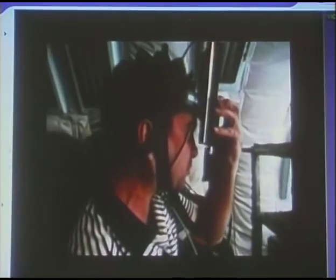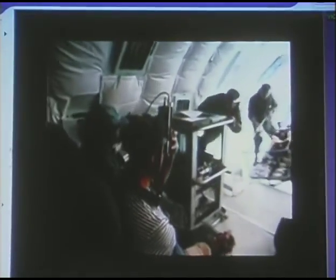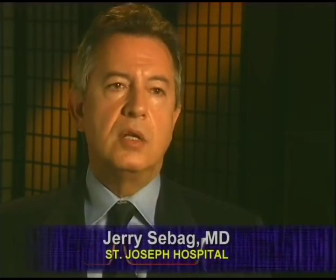The eye is a window to the body. By measuring things in the eye, we can determine what's going on in the body — for example, in astronauts going on Mars missions, but also people here on Earth. By making earlier diagnoses on a molecular level with these new laser-based technologies, we'll be able to develop treatments that would prevent progression to more advanced stages of disease and thereby eliminate the need for intervention, surgery, and blindness.